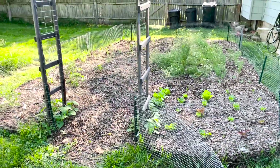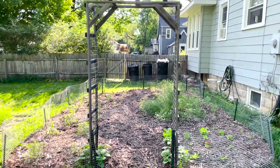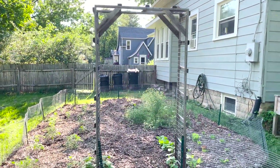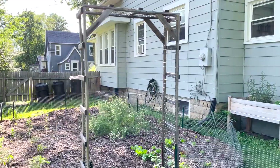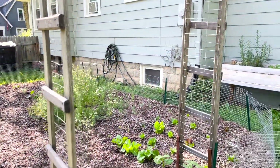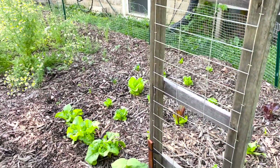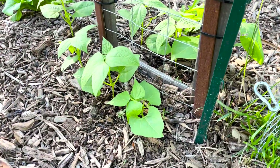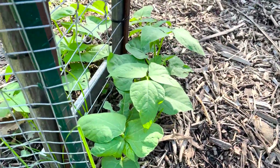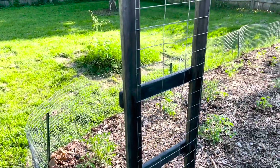So this is the main part of our garden that we have on our property. Right here we have a trellis for our pole beans — last year we got some old wooden ladders from a friend's barn and added some metal fencing paneling and created it for the pole beans. They're on both sides and will grow up to be crazy tall, all the way to the top.